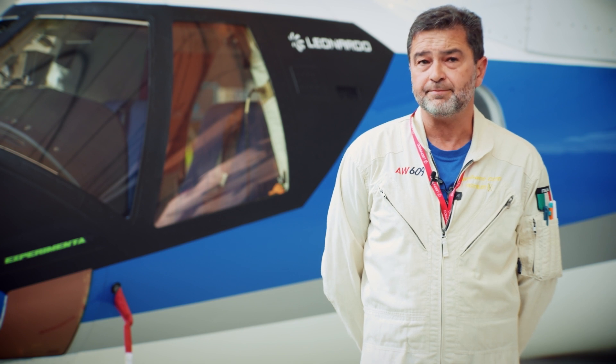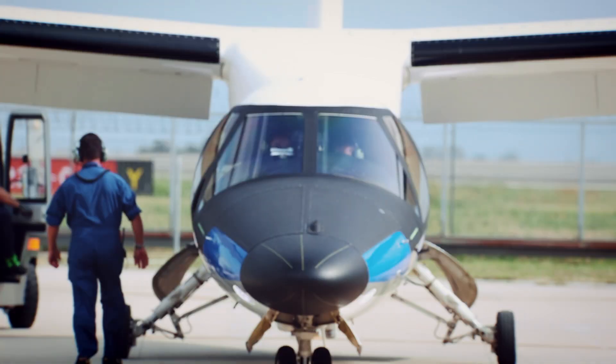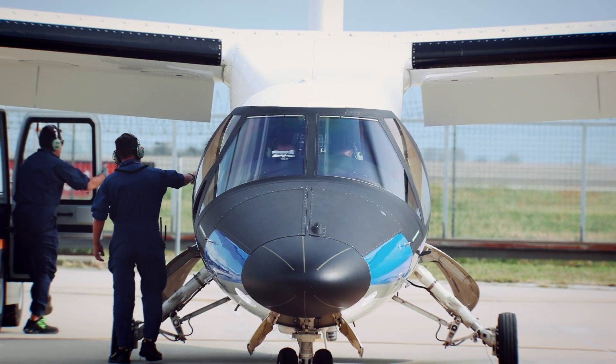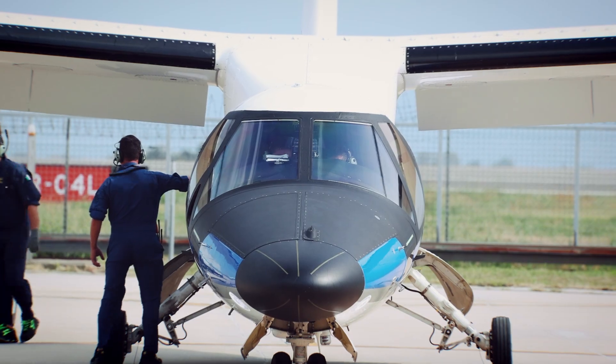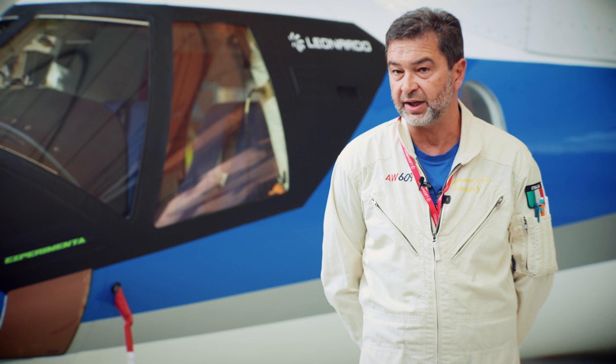If we consider Milano to Paris — downtown to downtown — we can actually take off as a helicopter from downtown, fly to Paris, and land. The same thing that can be done by a helicopter, but not by a fixed-wing aircraft.